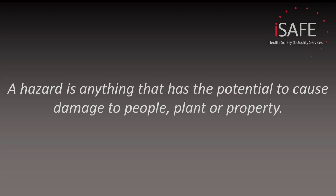Before we start on our hazard identification journey, we need to do a bit of housekeeping. First off, we need a clear definition of what a hazard is. A hazard is anything that has the potential to cause damage to people, plant, or property — basically anything that has the potential to cause an accident or ill health.